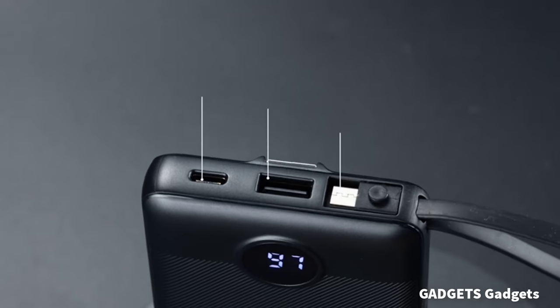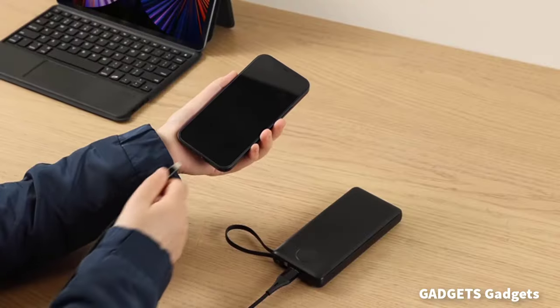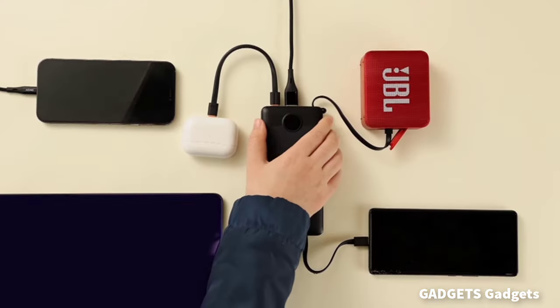This is a portable charger with built-in cables. This portable phone charger features built-in iPhone, USB-C, and USB micro cables, eliminating the need to carry extra charging cables.